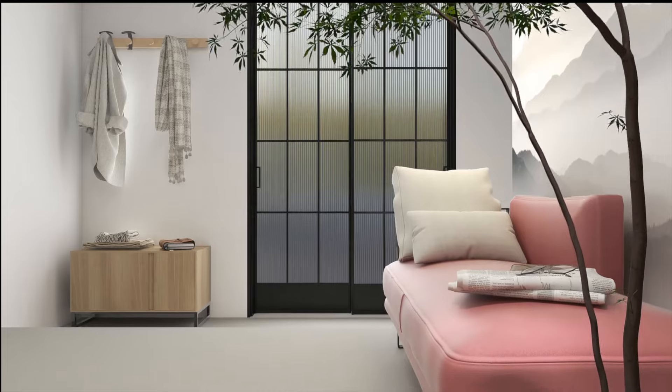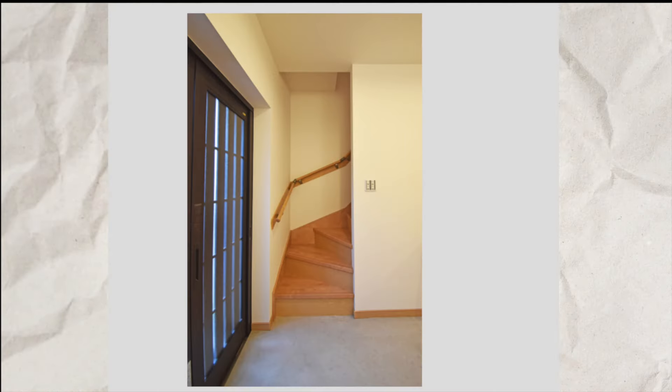The entrance leads via a narrow staircase to the first floor, dedicated to the bedroom and a second bathroom.